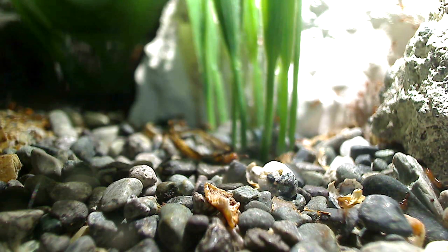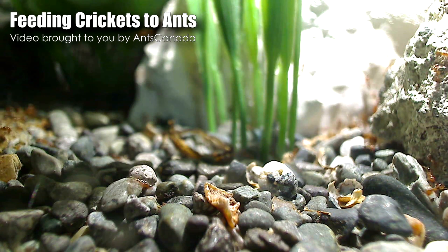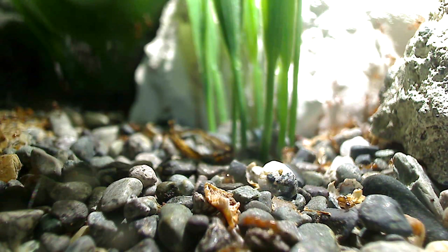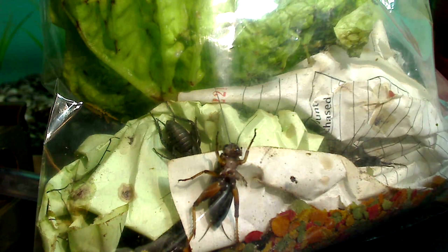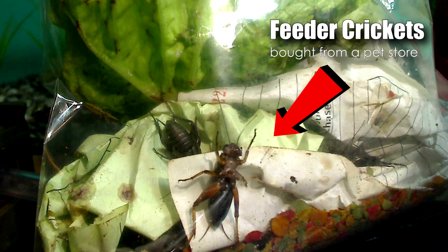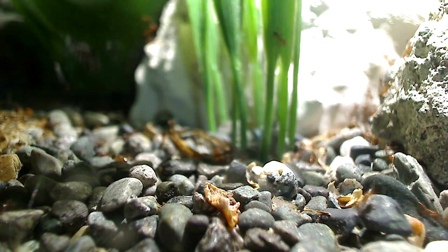Hi guys, welcome to another Ants Canada video. In this video I'm going to feed my ants a special treat that they've never had before, and that is crickets. This is the first time my colonies have had crickets, so it's kind of a special video. I know you guys love these feeding videos, so here we go dropping in the cricket now.